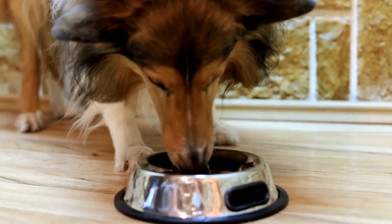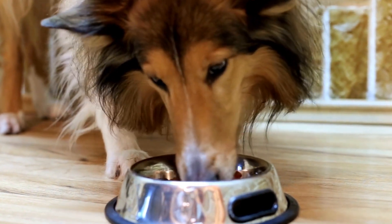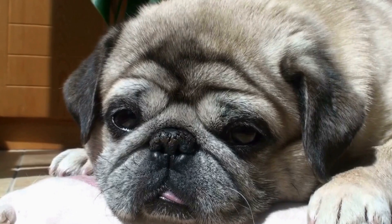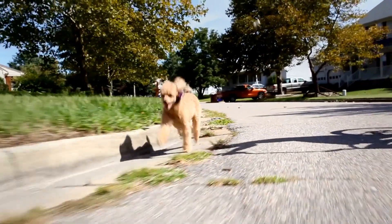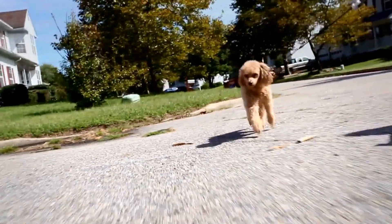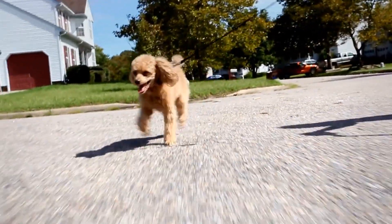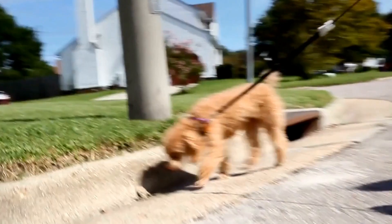Surgical removal: in some severe cases, surgical removal of the adult heartworms may be necessary. This procedure is complex and carries certain risks. Supportive care: dogs undergoing treatment for heartworm disease may require additional support, such as steroids to minimize inflammation, antibiotics to prevent secondary infections, and special diets to aid in their recovery.